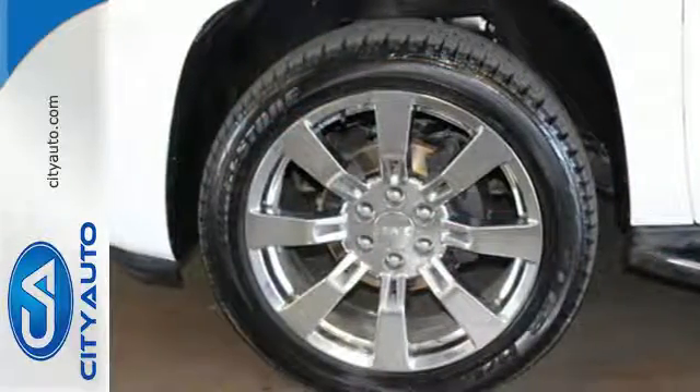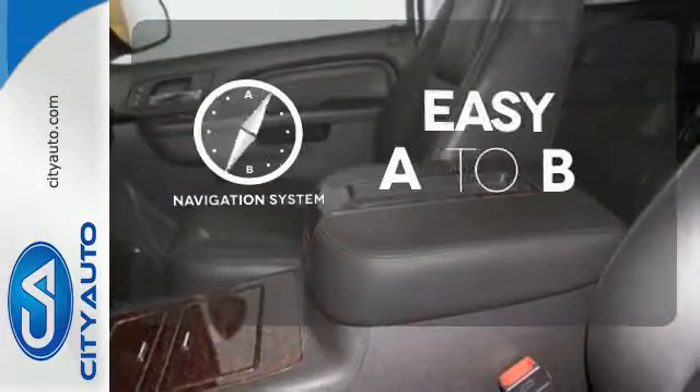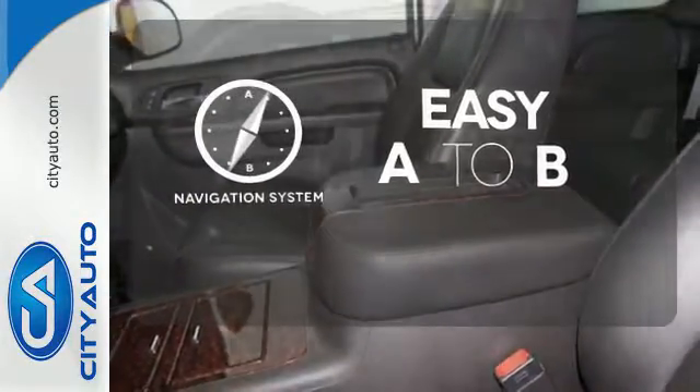An integrated navigation system and rear view camera also come standard. Feel confident getting from point A to point B with the navigation system.